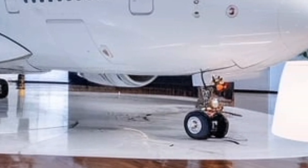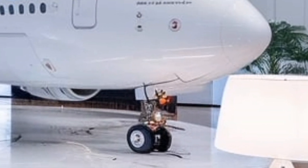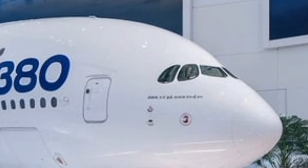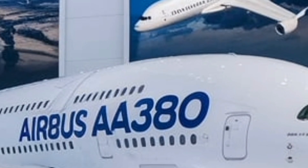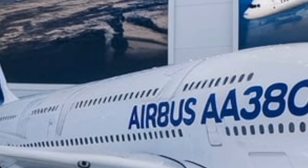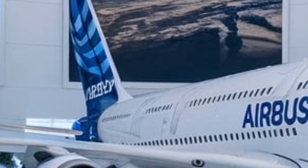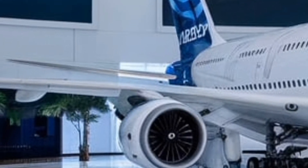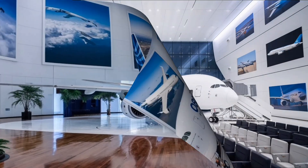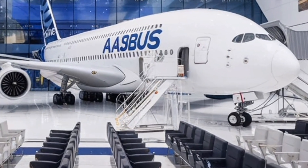First-class passengers will be treated to an ultra-luxurious experience, featuring private suites with full-length beds, personal wardrobes, and even virtual windows displaying real-time external views. Some airlines are even introducing sky apartments, offering a separate living area, dining table, and a more personalized experience, blurring the lines between air travel and a five-star hotel.